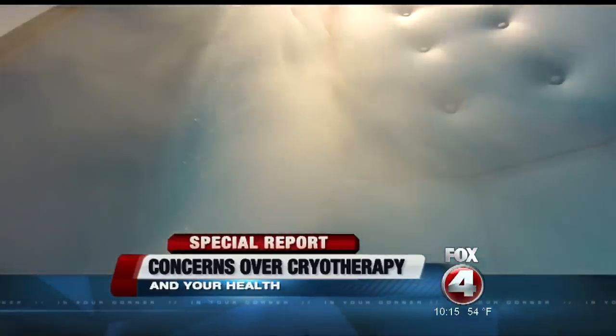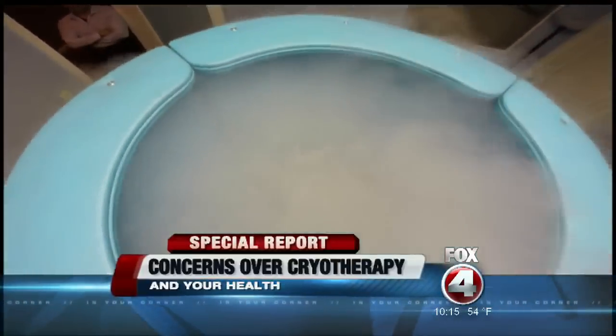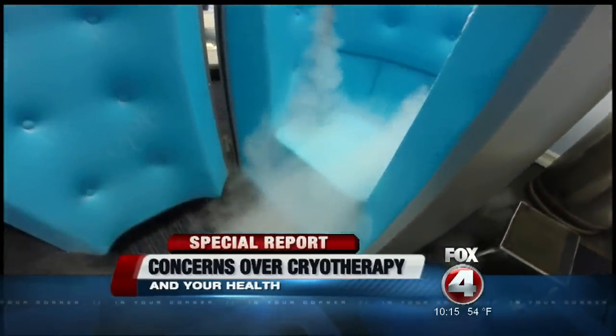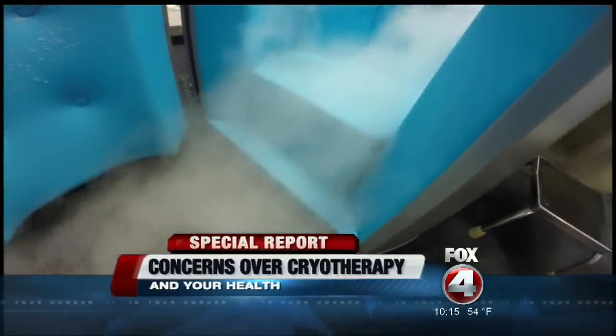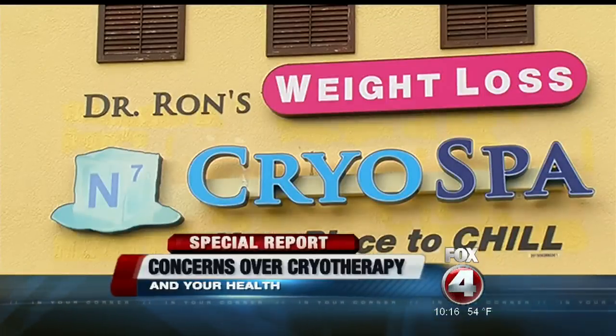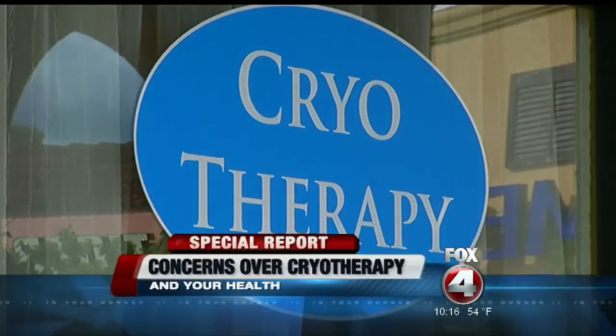Inside this chamber, it's colder than any place on Earth — 250 degrees below zero. Your instincts may tell you to avoid this cryo chamber at all costs, but doctors across the country, including Dr. Ron Repesey in Naples, hail them as the ultimate healers.